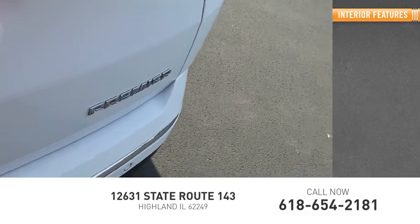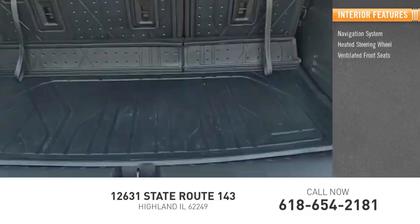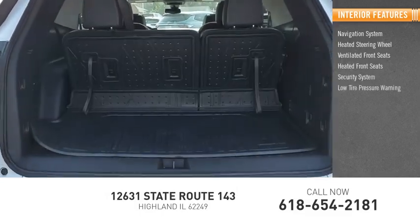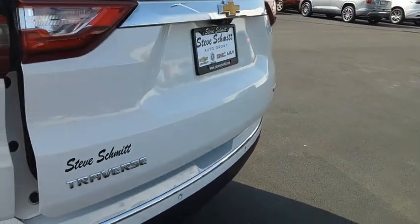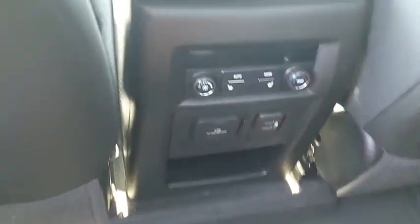Inside you'll find a navigation system, heated steering wheel, ventilated front seats, heated front seats, security system, low tire pressure warning, trip computer, power windows, and tachometer.